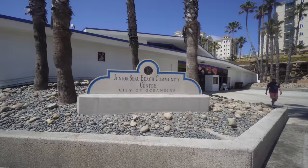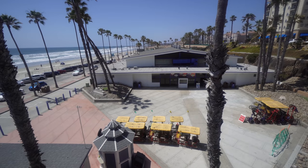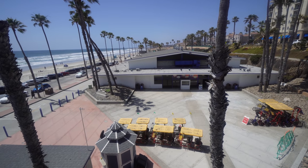Oceanside was incorporated as a city in 1888, so it's already celebrated over a hundred years as a city. There are lots of different generations here — definitely a melting pot of all types of people. This is the Junior Seau Beach Community Center, named after Oceanside's own San Diego Charger legend, Tiaina Junior Seau. May he rest in peace. This is an awesome homage to him. There are murals all around San Diego, not just in Oceanside, of Junior Seau. We miss you, Junior.